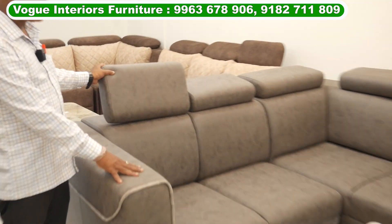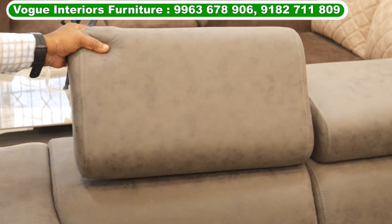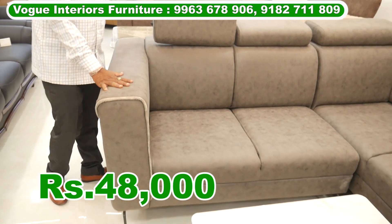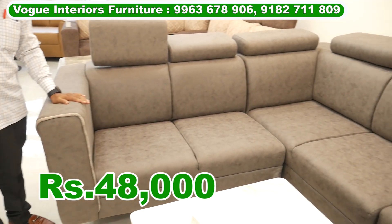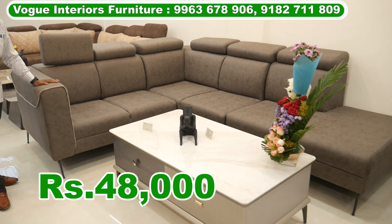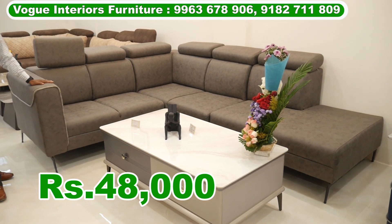This is a headrest. This is automatic headrest. This is a total of 5 steps. This is 1-seater. This is color customization. This is size customization. This is ₹58,000. After discount, ₹48,000.